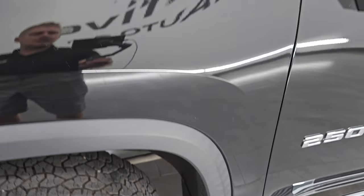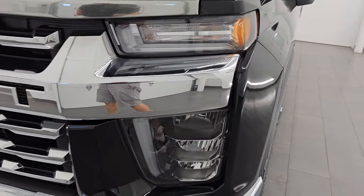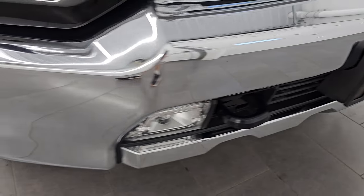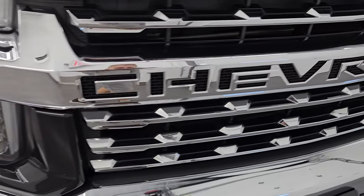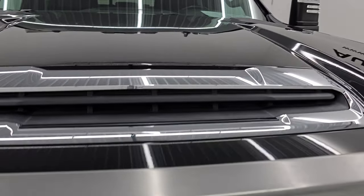Front fender is in excellent condition. You get the Z71 logo on the fender there. Didn't see any dents or dings on that fender. This one has the LED headlamps, running lights and fog lights — I will turn all those on at the end of the video so you can see just how bright they are, so stick around for that. Get the chrome trimmed grill with the Z71 logo there as well. It comes with a nice bug shield and it does have the simulated hood scoop.